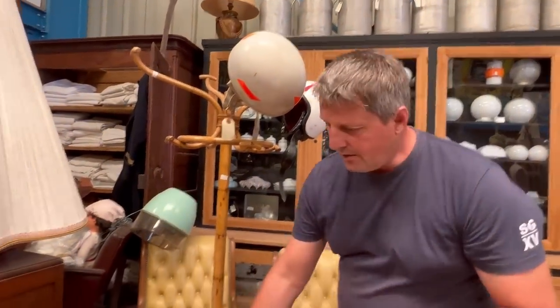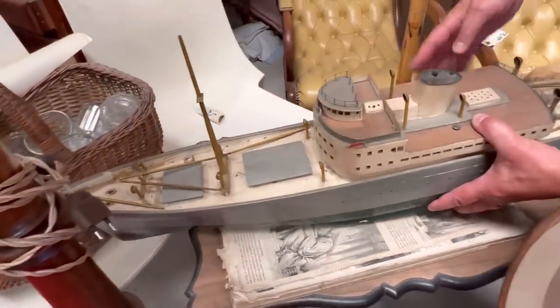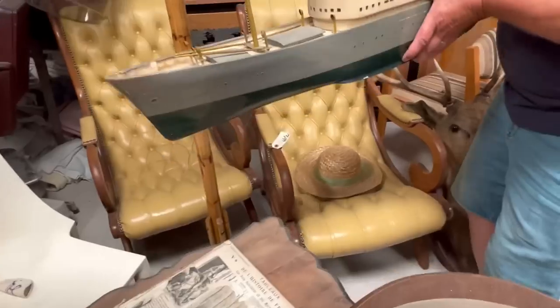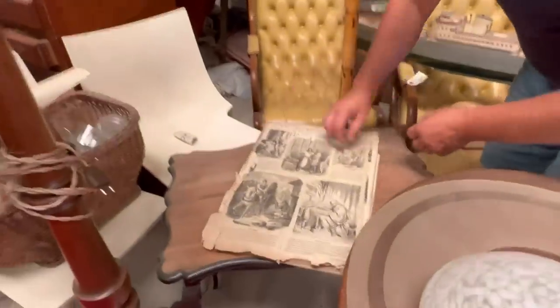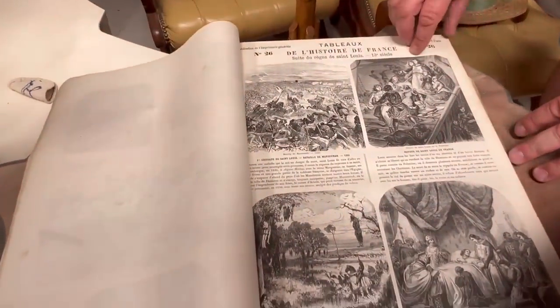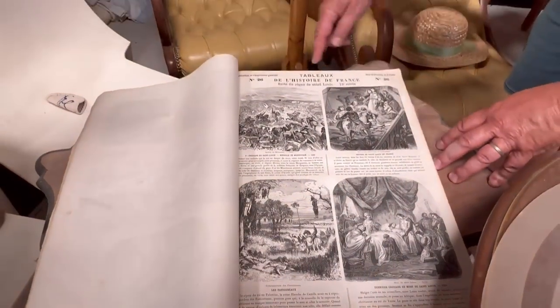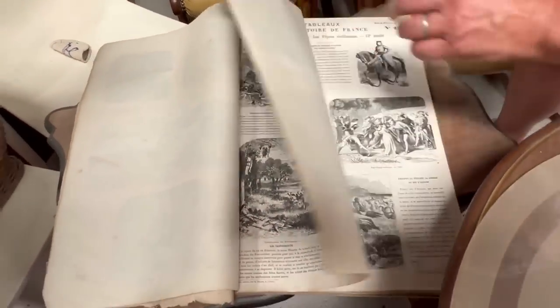I'm always so intrigued by these pieces because they're pretty detailed. Before the internet or television, this was something that would have kept you pretty busy to pass the time. I think they're beautiful and they would look right at home today in a living room. This book was pretty interesting — it was an old school book used to teach the history of France. It's pretty wonderful how large it is and the engravings are so detailed.